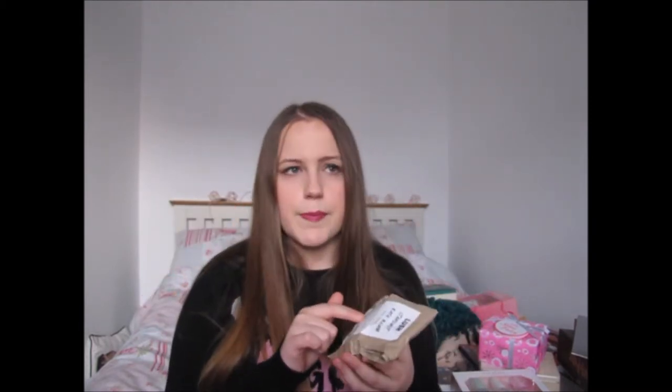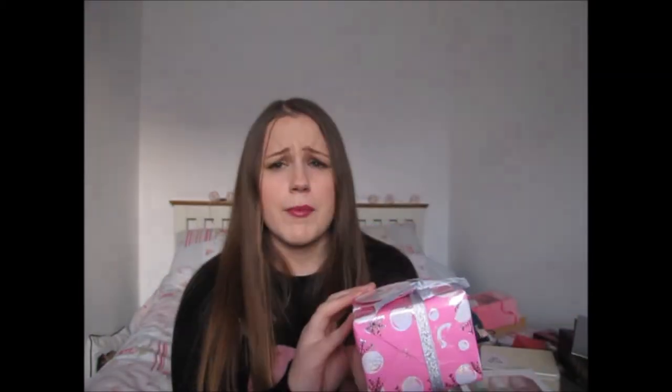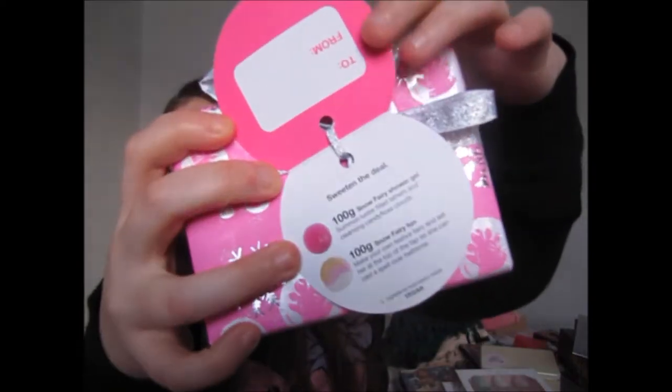Usually at Christmas I get spoiled with Lush things — my parents, grandma, and Jamie are always very generous. This year I got more for my birthday in November, so fewer people got me Lush. I still got two things: the Stardust bath bomb, which I'm really glad I got because I bought one before and it smashed when I got it home. I know it has loads of tiny stars inside that melt into the bath, so I'm really happy I got this one.